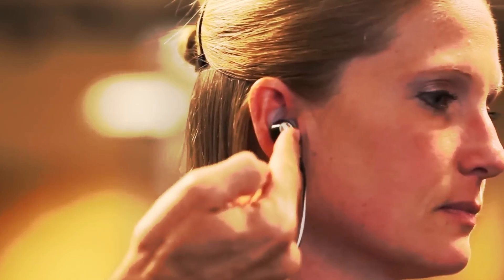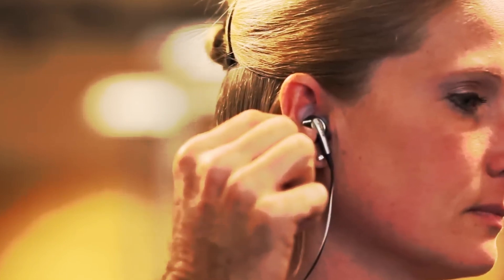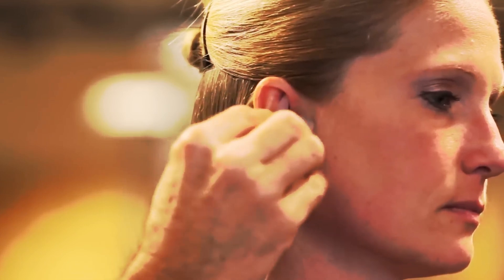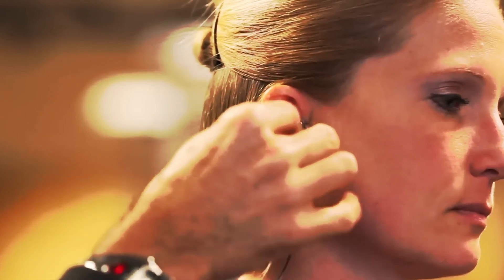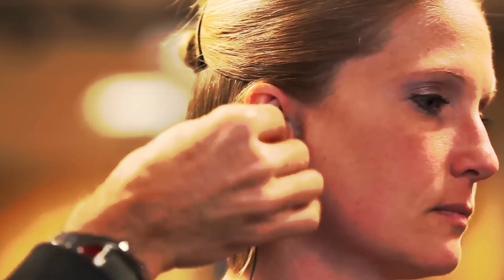Earbuds. Loop the earbud over the top of your ear from behind. The result? The wire gracefully hangs down, putting less pressure on the earbud, snugly keeping it in place despite any ear wiggles or gravity conspiracies. Earbud troubles? Be gone!